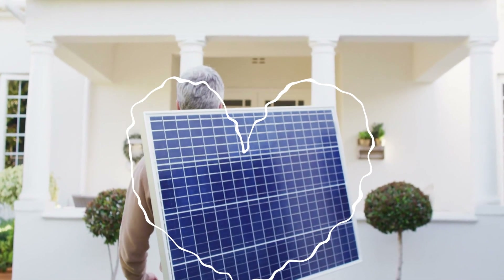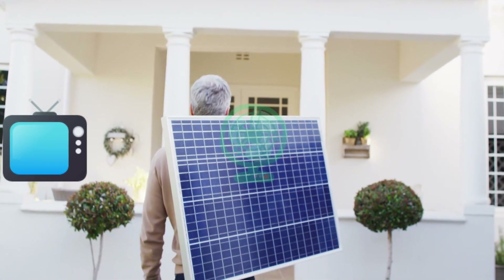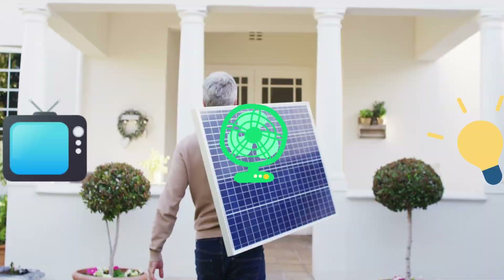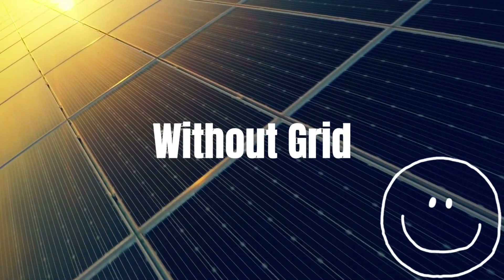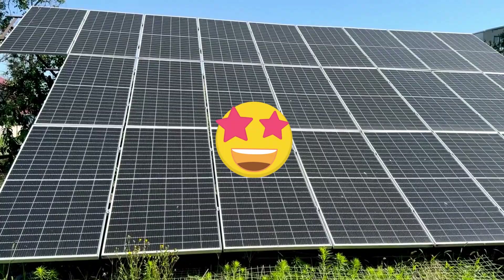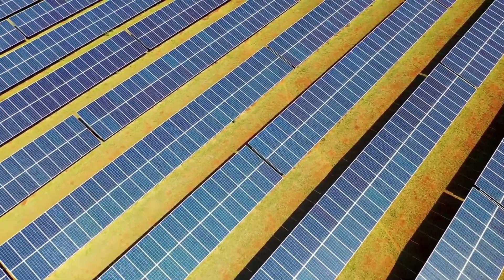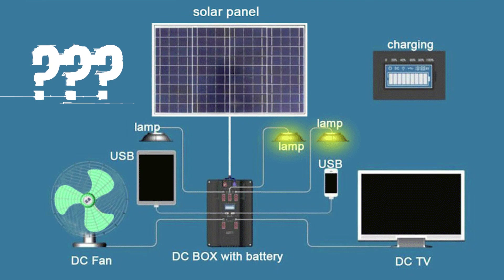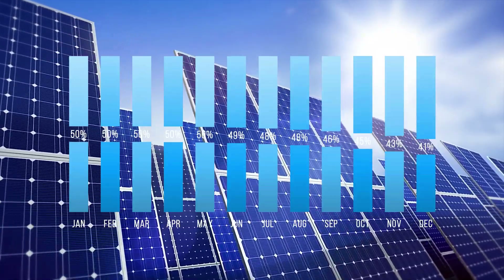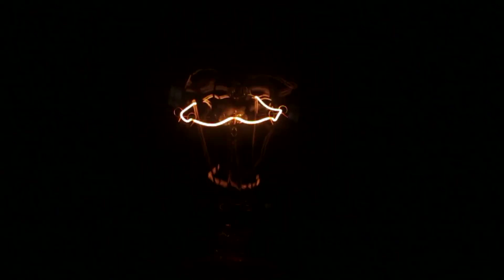What if I told you that a single solar panel could power a TV, a fan, and lights, keeping your evenings comfortable and entertaining, all without relying on the grid? Sounds amazing, right? But here's the catch — getting it right isn't as simple as it seems. Miscalculating the number of panels or the energy demand could leave you in the dark, literally.